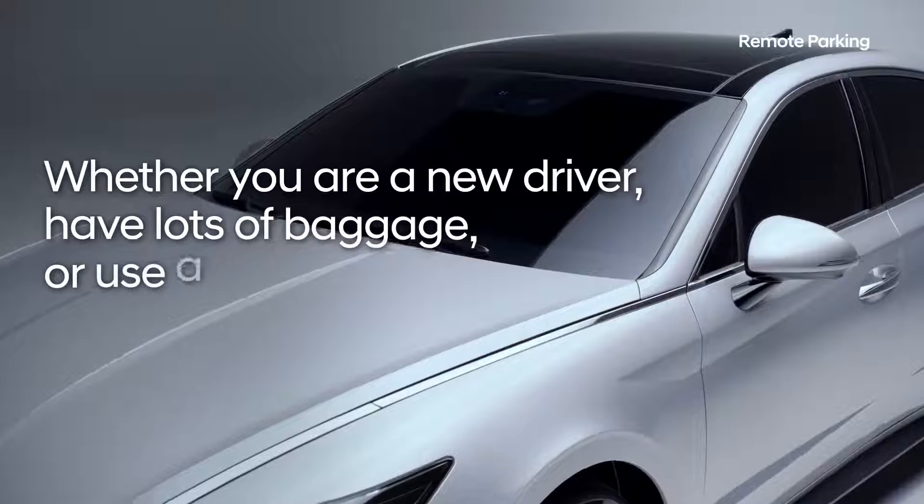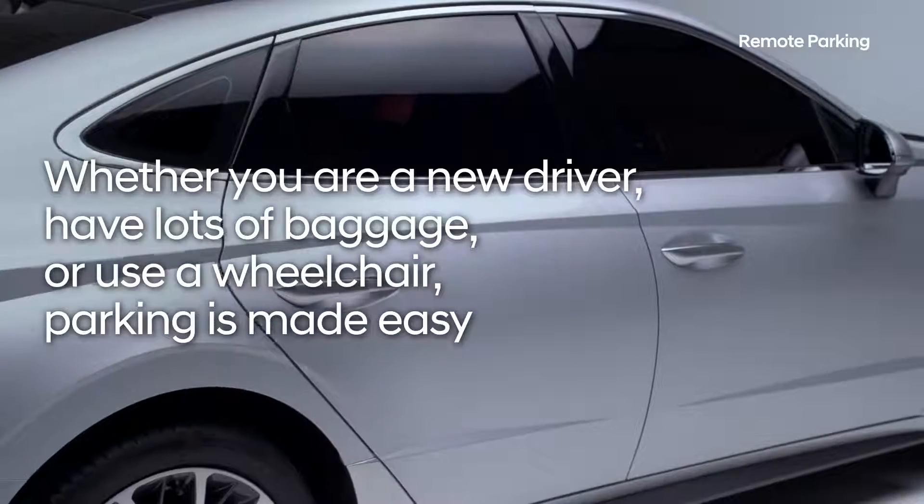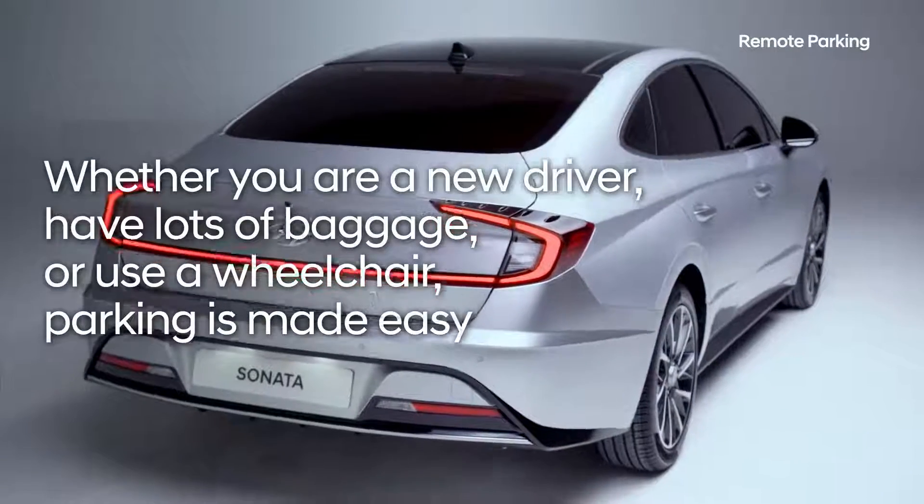No need to ever worry again about tight parking spaces. Whether you are a new driver, have lots of baggage, or use a wheelchair, parking is made easy.